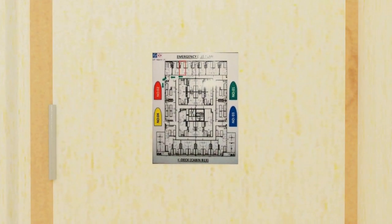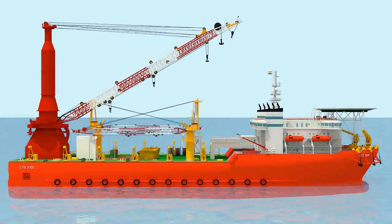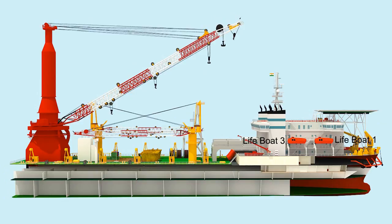Kindly familiarize yourself with the escape route so that there is no confusion during an emergency. In case of emergency, irrespective of where you are, you must gather at the muster location near your respective lifeboat.